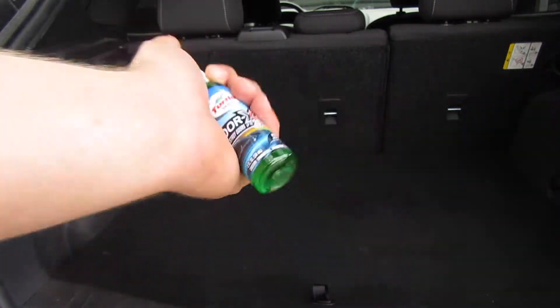Now moving on to the OdorX — this is the non-toxic odor eliminator. All it says to do is spray it on, and that's all we're going to do.